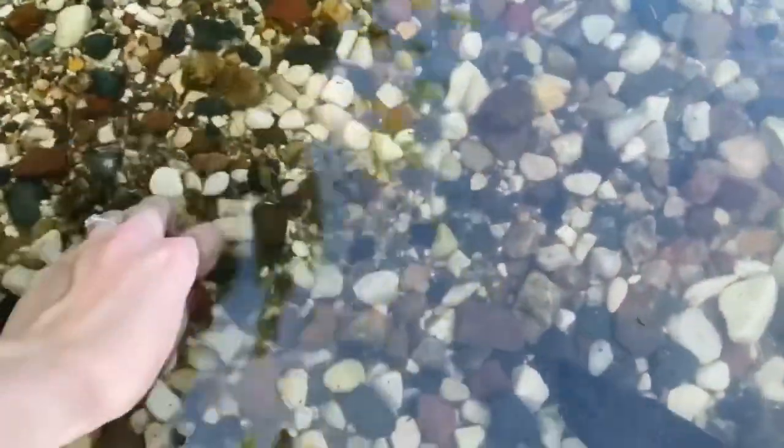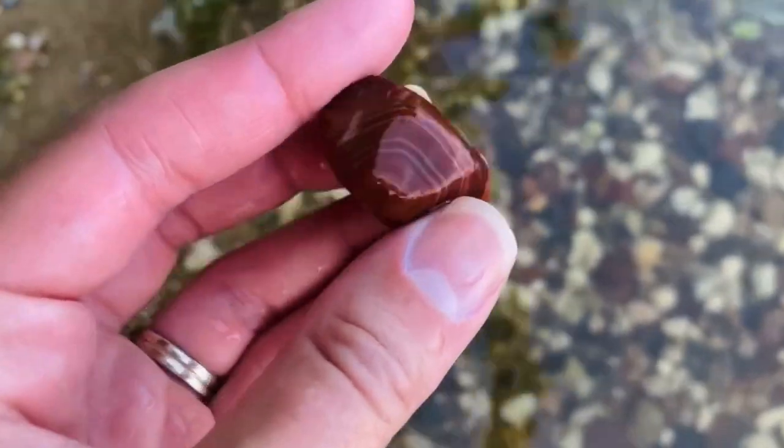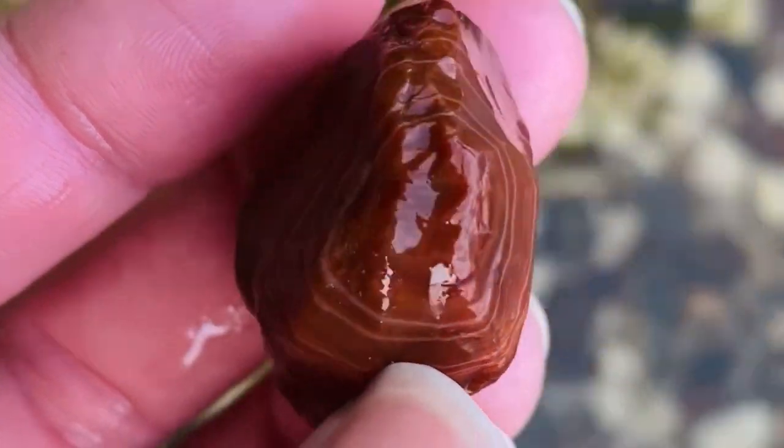I'm not gonna lie — being six months pregnant it is a little more difficult to get down to the water level, but it's worth it. On the next rock hounding adventure I got to find one of the most beautiful agates of the season. It was beautifully banded and I actually found it within the last couple of minutes of the trip. We were just about to leave, but I wanted to look a little bit longer, and I'm so glad I did.